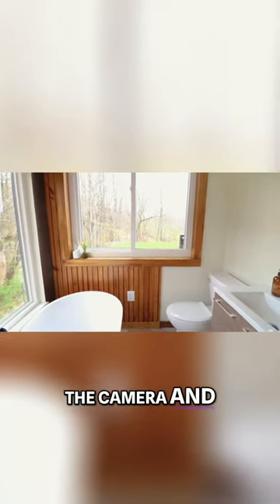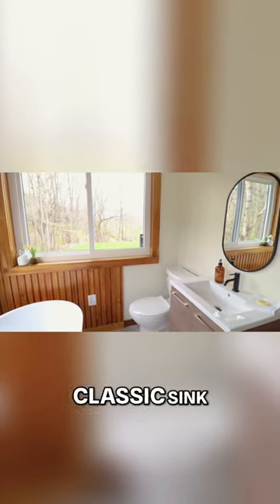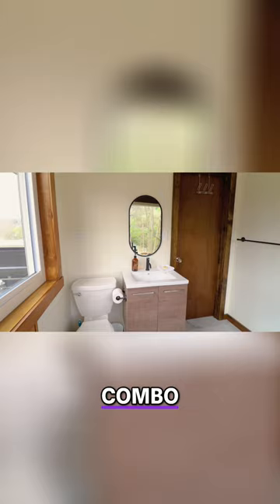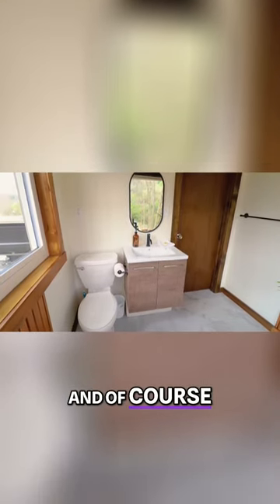Next, if I take the camera and pan more to the right to the other end of this bathroom, you have a classic sink and mirror combo, some hangers there and a towel rack on the right side, and of course your toilet.